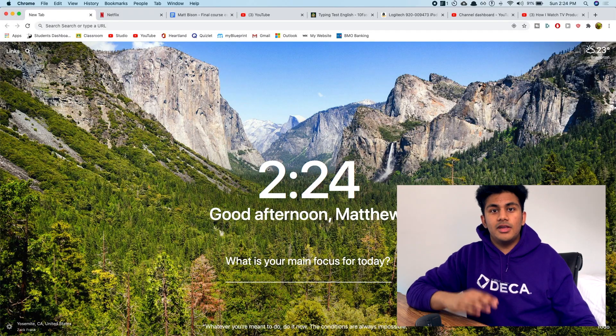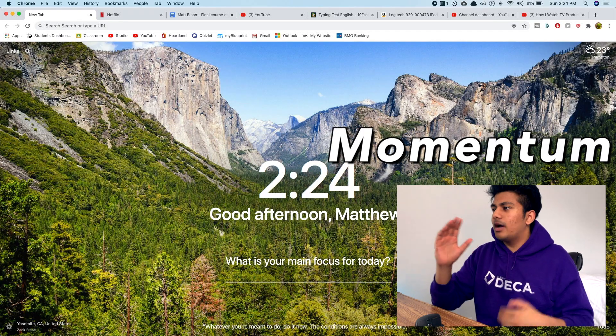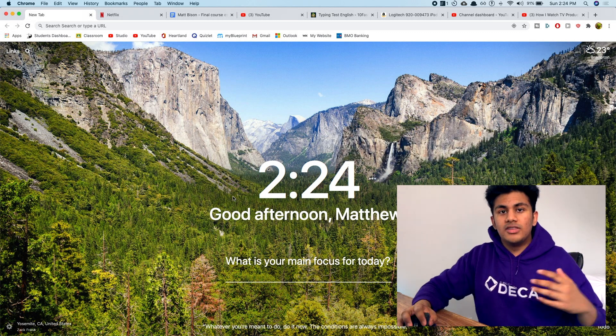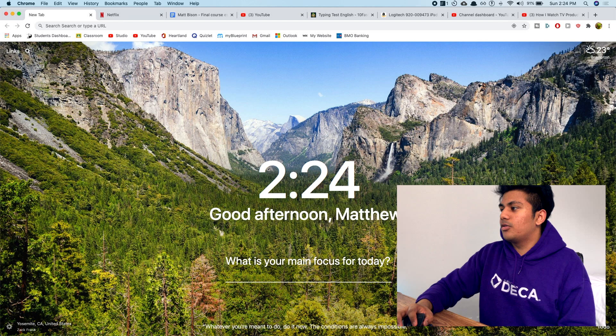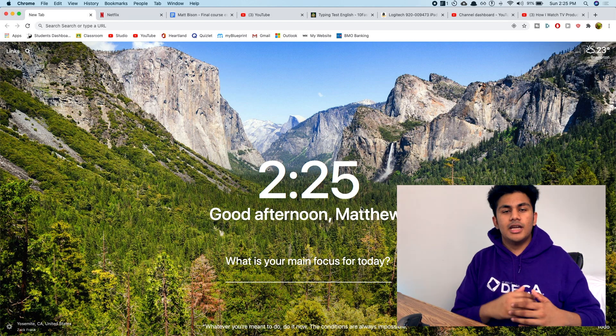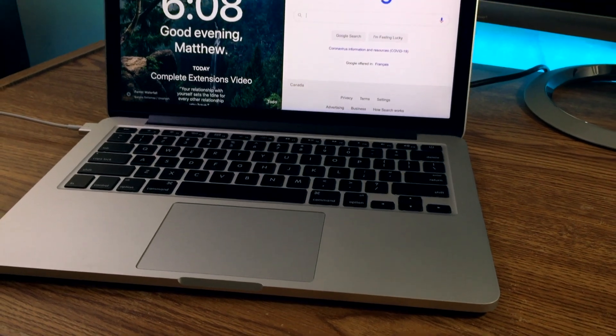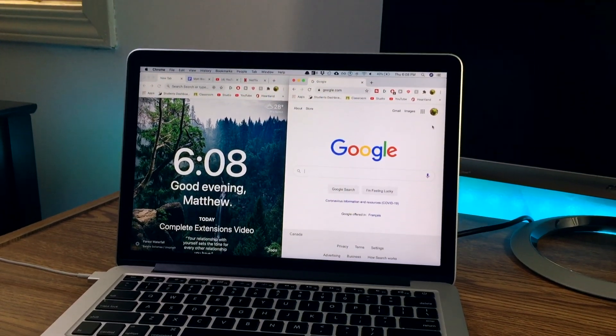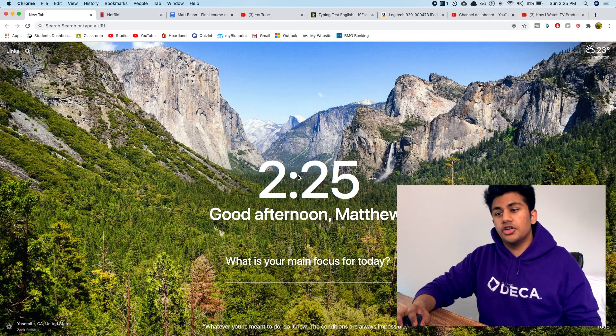The very first extension I'm going to show you is called Momentum. Basically imagine it as Google search, but better. When you open up Momentum, it changes all of your new tabs to look like this — a really nice picture instead of the plain and bland Google search page. But that cool picture is just the start of what this extension can do.